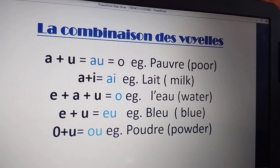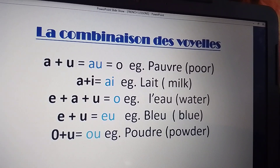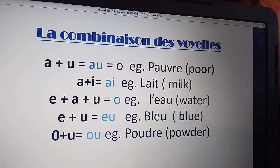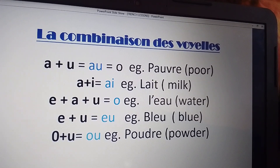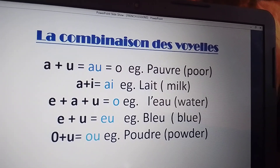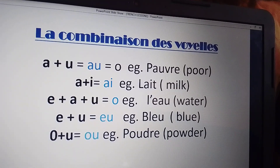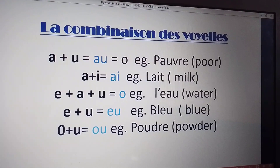A plus U gives us the sound EU. Example, BLEU, meaning blue. The last line: O plus U gives us the sound OU. Example, POUDRE, meaning powder.